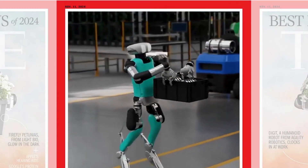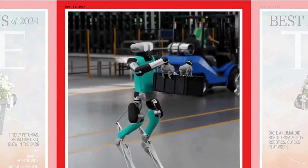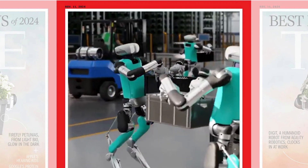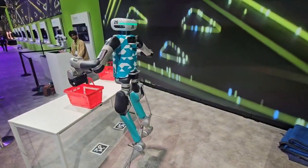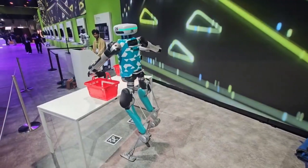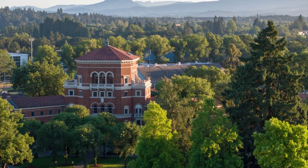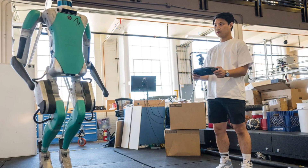Digit is a robot specifically built to operate in human spaces, moving the way we move, and handling the physical tasks that have been challenging to automate. It's the culmination of over 15 years of research from Agility Robotics, a company that spun out of Oregon State University's Dynamic Robotics Lab in 2015.